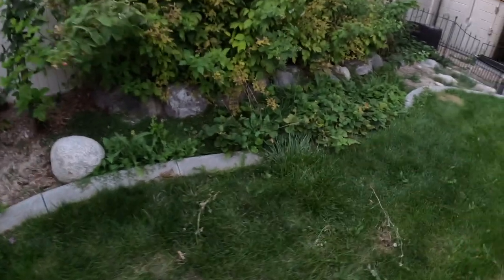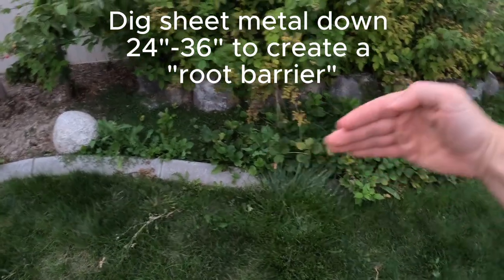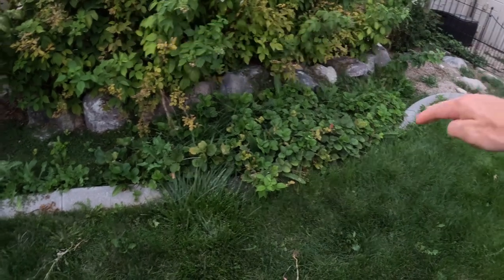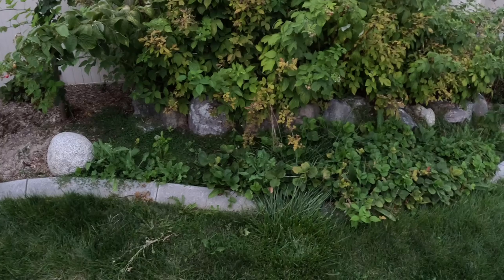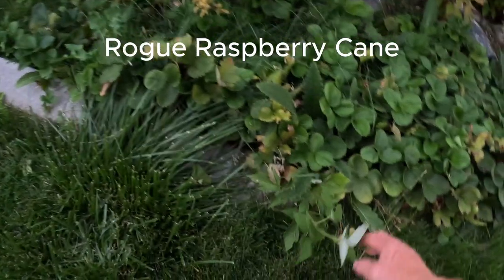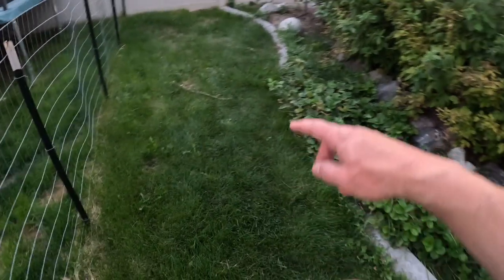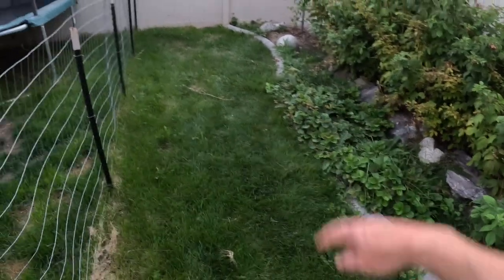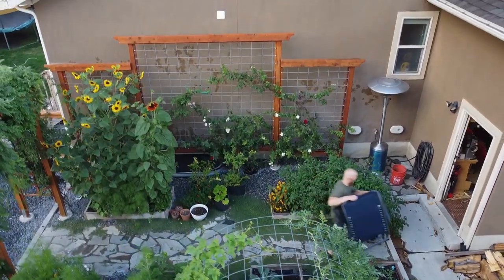If I were to do this again, I would suggest putting some kind of sheet metal along this border — probably even the border where the rocks are — because the raspberries tend to grow outside of their boundaries. This is a raspberry, this is a raspberry — so every spring we'll have 20 or so raspberries spreading into this whole area. Anyway, that's the garden, hope you enjoyed!